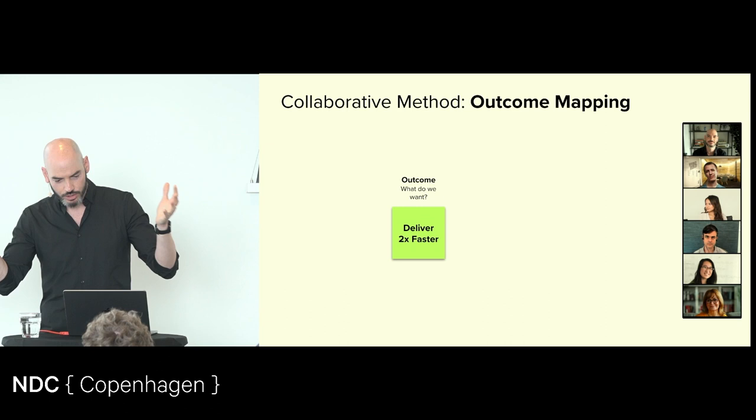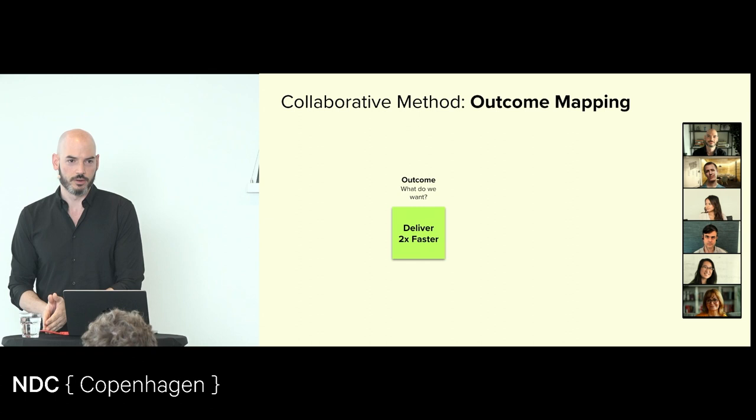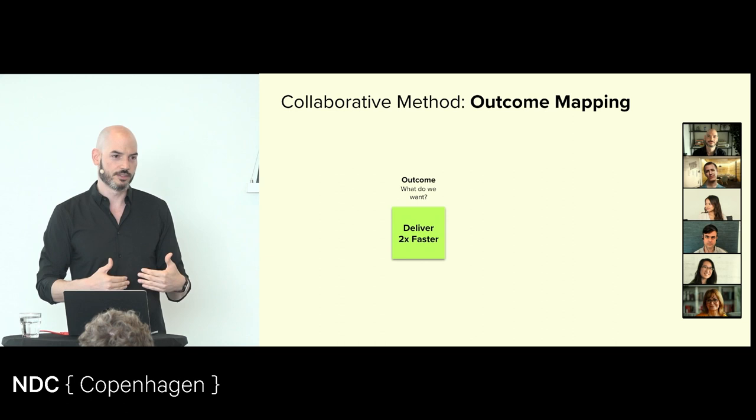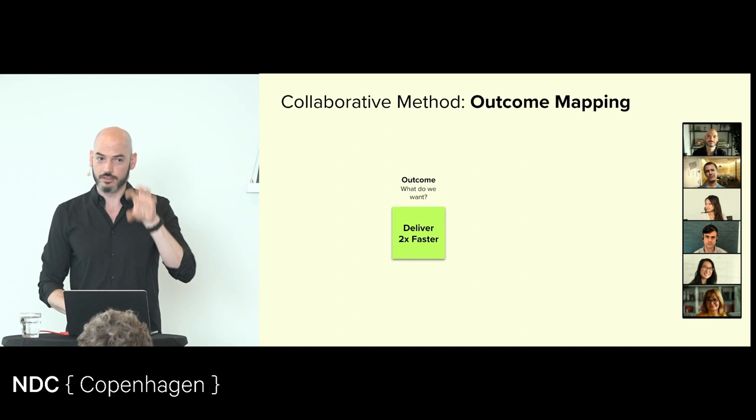Let's take a fictional team that wants to go twice as fast. The outcome is about defining what we want to focus on, because the more we can focus, the more successful and productive we're going to be. You could qualify this further — 'we want to go twice as fast, but we don't want quality to decrease.' You can keep that as a clarifying post-it. But it's the clearer the better.